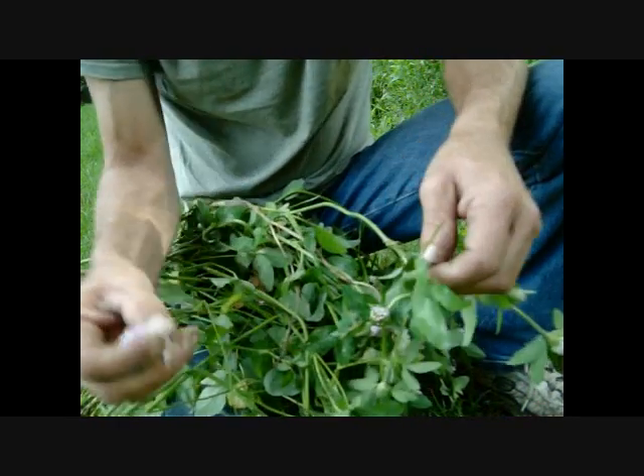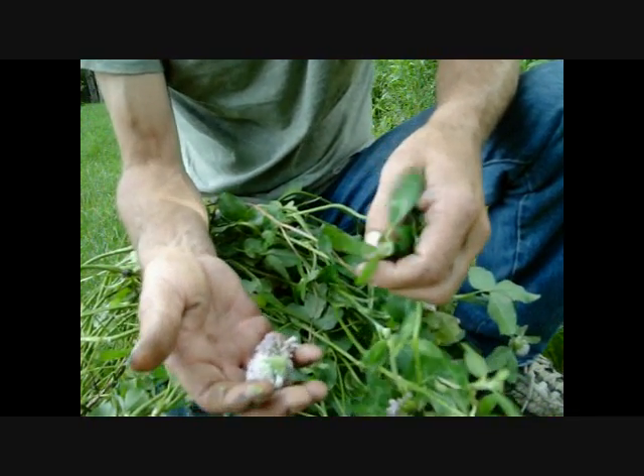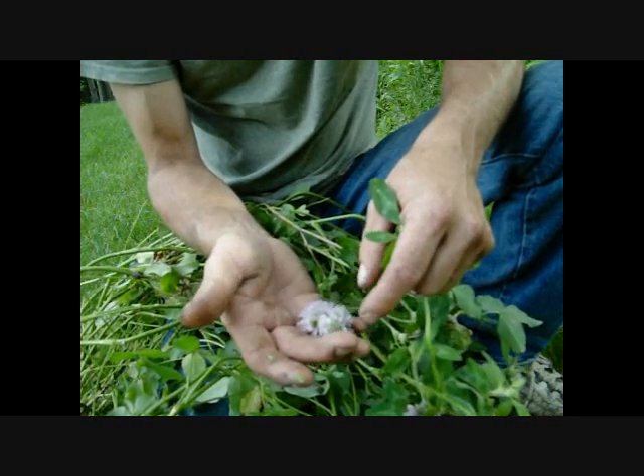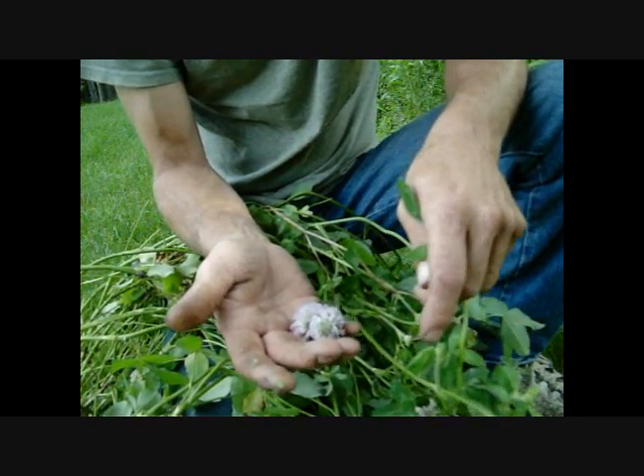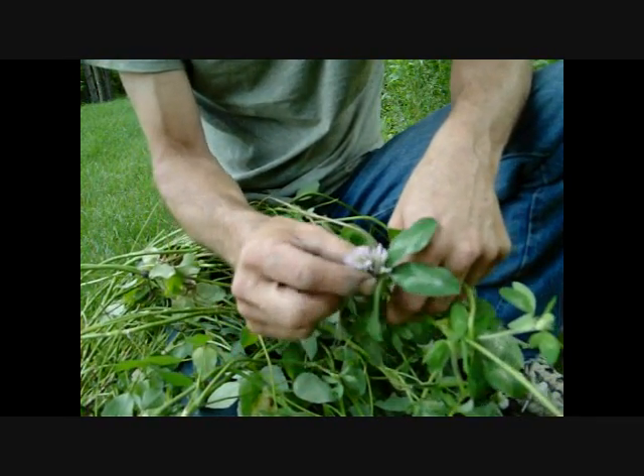I'm going to pull these flowers off and we'll go inside. We're also going to dry some of them — once they get dried, which will take time, I'll do another video on how to grind them into flour. You want to let them dry at room temperature, not in the oven. Let's get some of these picked and see what we can do with them.